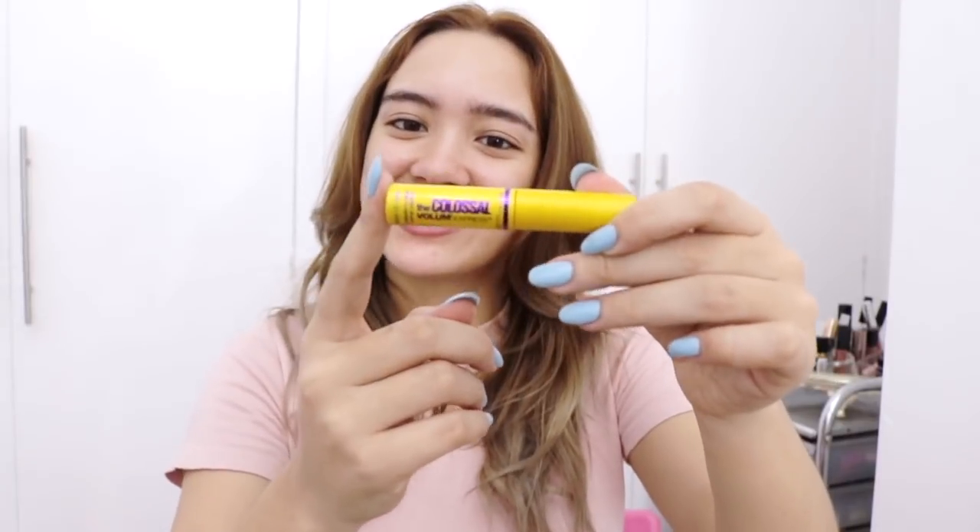So this is not a specific mascara — it's just the Colossal Volume Express but in a mini size. Along with this collection I also got her BB cushion in GG 44 Natural. There are only two shades: light and natural. The light is way too white for me; the natural is perfect. This is exclusive only in Asia, so I'll be starting by using this for my face.